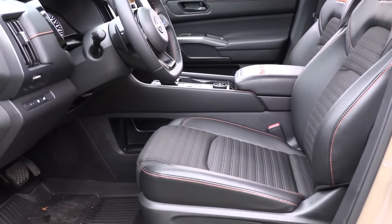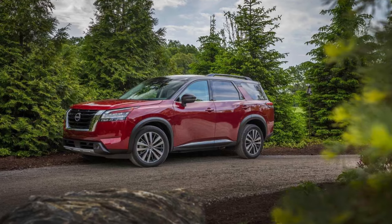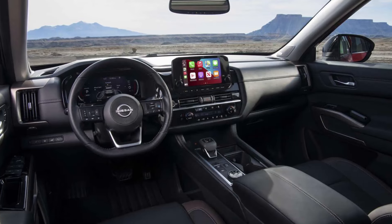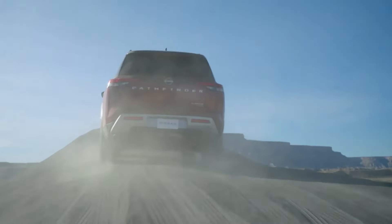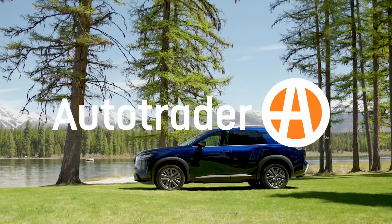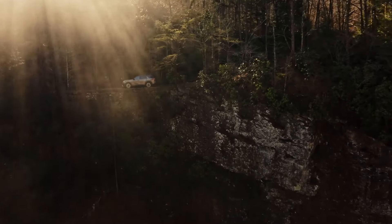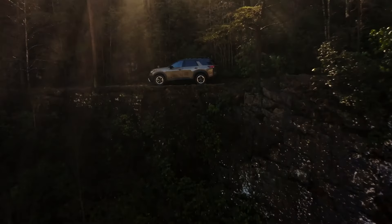As a result, we rank the Nissan Pathfinder in the middle of the class as many of its competitors deliver more third-row passenger space, cargo capacity, and more desirable driving dynamics. On its own, the Pathfinder is a solid pick. It's only when you compare it to the dominant Kia Telluride, Mazda CX-90, and Honda Pilot that you begin to see its minor shortcomings.